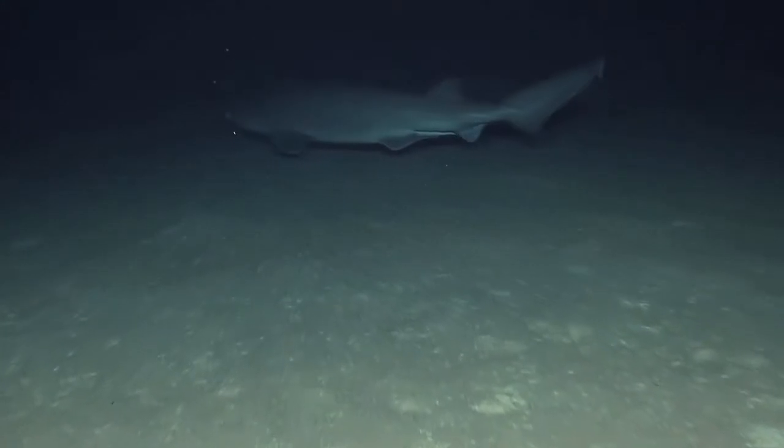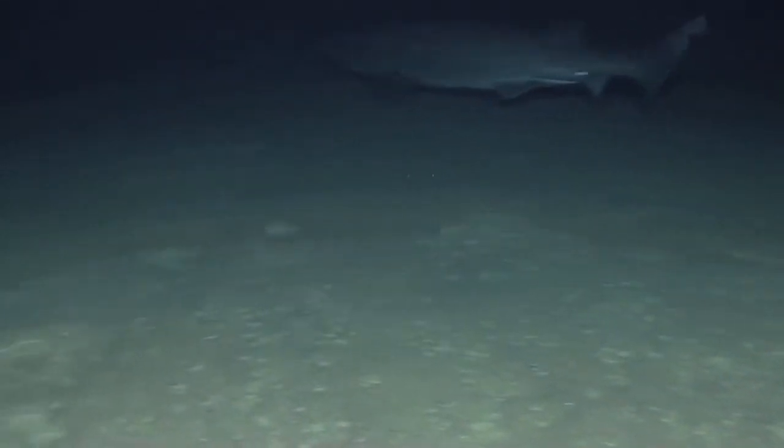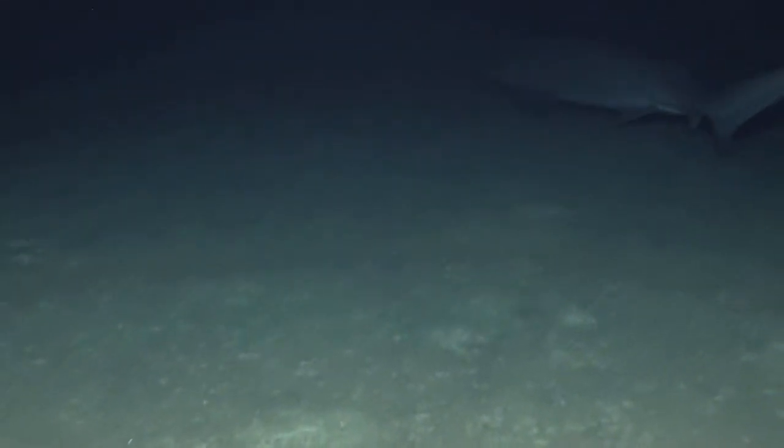I'll answer the second question first. We see sharks fairly regularly. Sharks live deep in the sea, and they come to the surface sometimes as well. We've seen sharks as deep as 600 meters — six-gill sharks, bull sharks. This is a six-gill shark you're seeing right now. It's just very large. I'm going to say it's about eight feet long — good size for a shark, eight to ten feet.